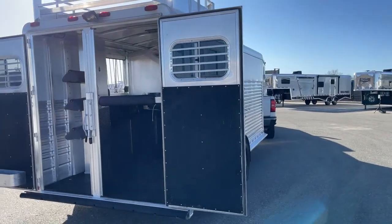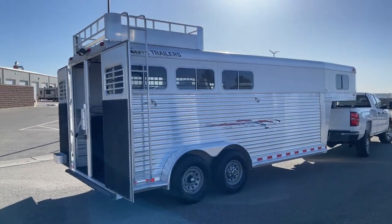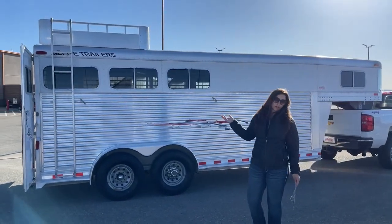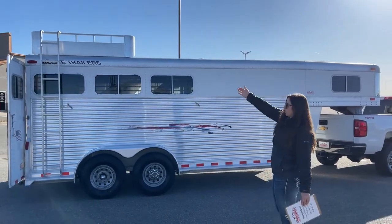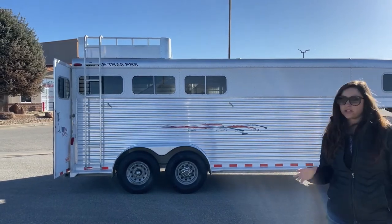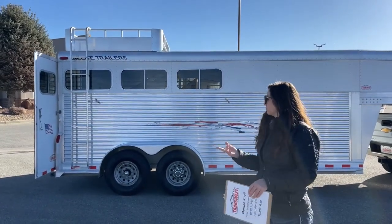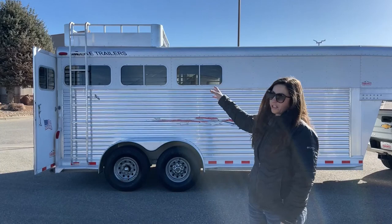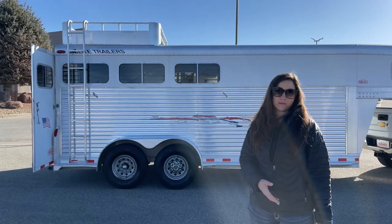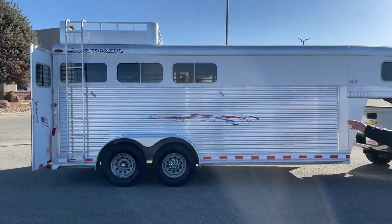Coming around here to the hip side of the trailer, we've got our bus windows — one for each stall — so those slide open and you can pick and choose how much airflow you want going through. You do have a hay rack on this trailer as well. Having that hay rack gives you extra storage space if you're going camping for the weekend or to a show for a couple of days or a week — you can bring your own hay and not worry about your horse having gut issues from switching hay.